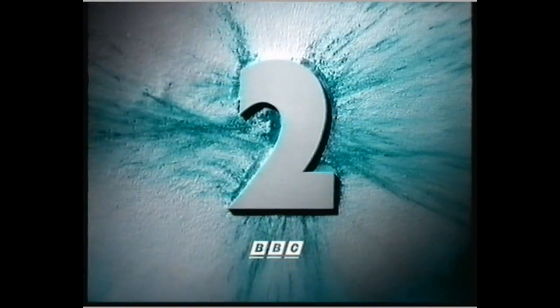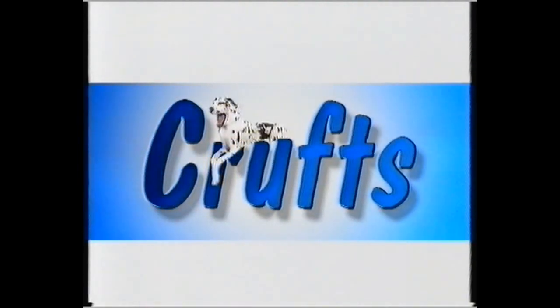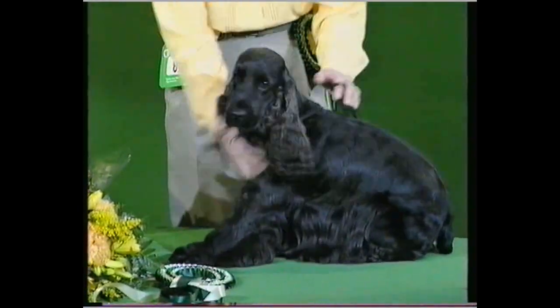Now on BBC2, Peter Purvis and Jessica Holm present The Greatest Dog Show on Earth. Hello and welcome to Crufts, where it's not the winning but the taking part that counts for the 19,000 that dream the same dream. Now there can only be one best in show, and at Crufts it's the cream of British dogs competing. So how do you get to be simply the best?